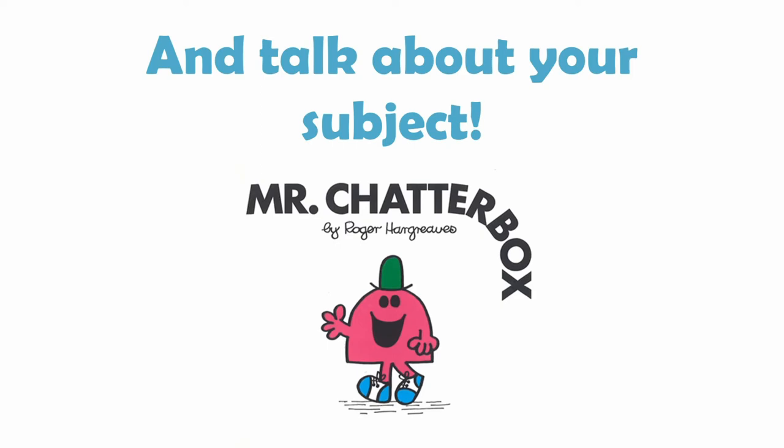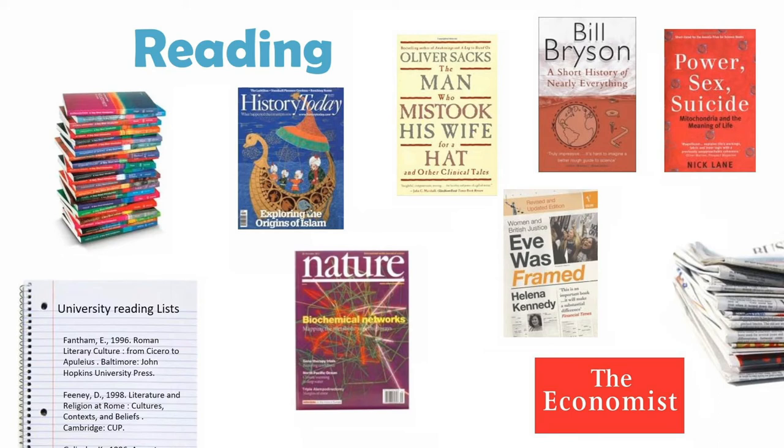A major way you can explore your subject for yourself is by reading. There are so many great books that can introduce you to a new topic or deepen your knowledge and love of something you already know lots about. For essay-based subjects like history, theology, English or languages, reading might be one of the main ways you explore your subject, and reading widely can help you get better at reading critically and prepare you for the reading you'll need to do once at university. Reading can also be worthwhile if you're interested in the sciences — there are some great popular science books which can really spark an interest in something new as well as hopefully being entertaining.